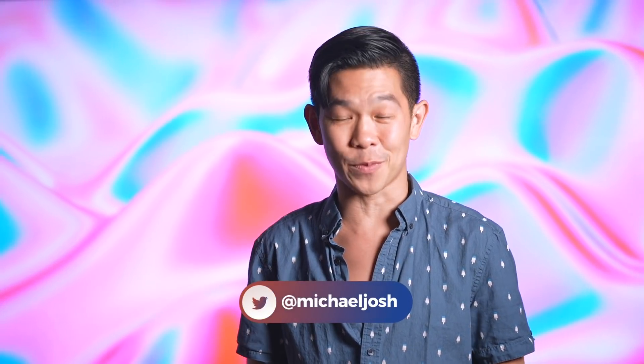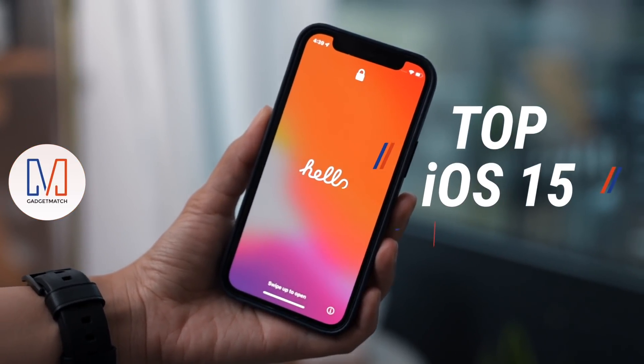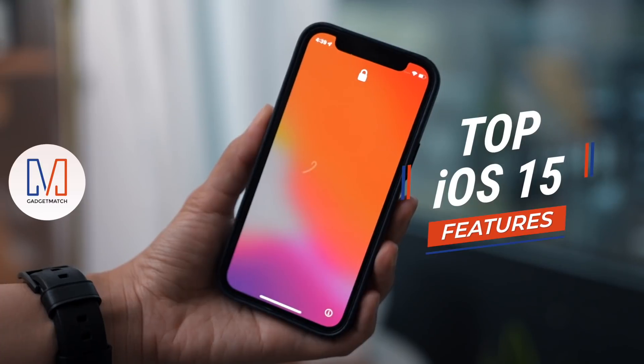I'm Michael Josh, your gadget matchmaker, helping you find the right device to match your needs. In this video, I'll break down my top 10 favorite features coming to iOS 15.